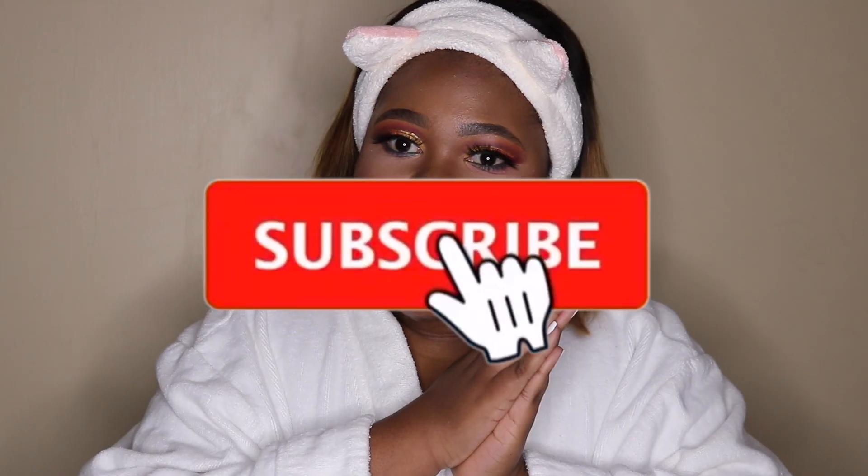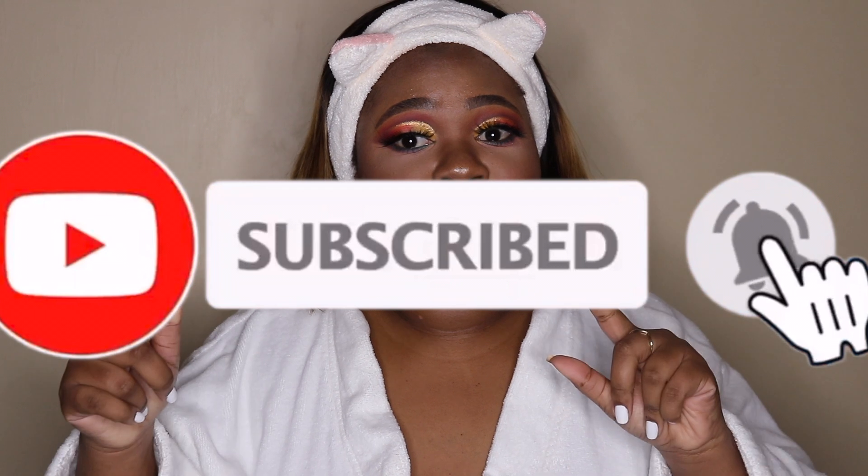Hi guys, thank you so much for clicking to watch this video. If you are a subscriber, welcome back to my channel. If you're new, please leave a like, click the subscribe button, and click on the notification bell so you get notified every time I upload a new video.